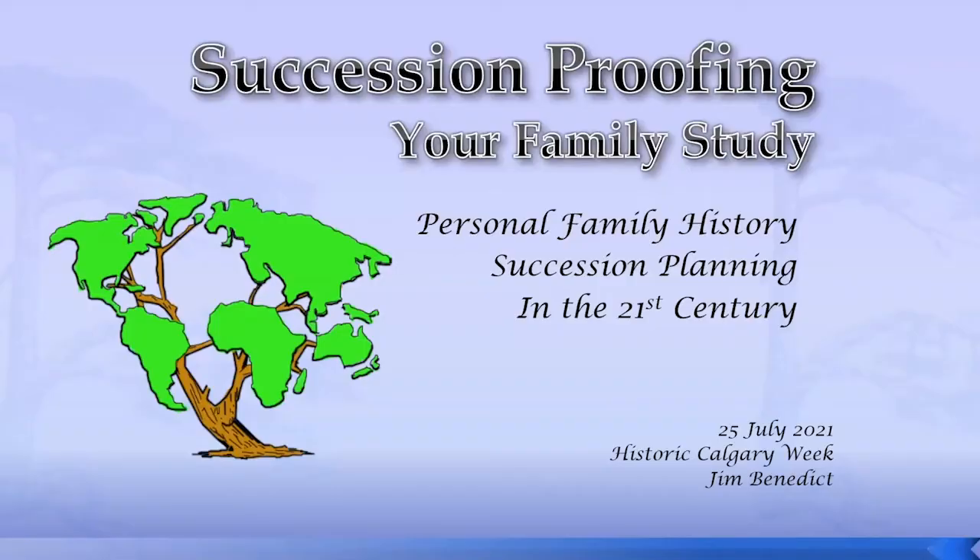Thank you very much, Sherry. This is a topic close to my heart: Succession Proofing of Your Family Study. I've done this presentation for a few other groups, and I'm very involved both with the local society, Alberta Family History Society, and with the Guild of One-Name Studies, assisting people in preserving the studies they've put together over many years. People have done it in various formats and places to store things.